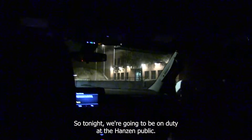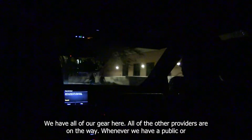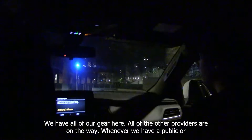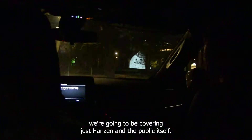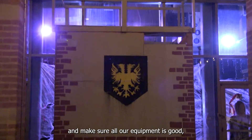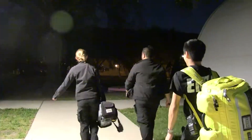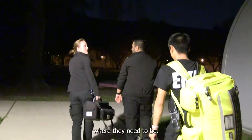Tonight we're going to be on duty at the Hands In Public. We're headed around — we have all of our gear here, and all of our other providers are on the way. Whenever we have publics or any sort of event like that, we have units specially stationed there. Emma is covering the entire campus, and then me, Nafisa, and all the other teams are going to be covering just Hands In and the public itself. People arrive usually about half an hour before, make sure all the equipment is good, and make sure everybody knows who they're working with and where they need to be.